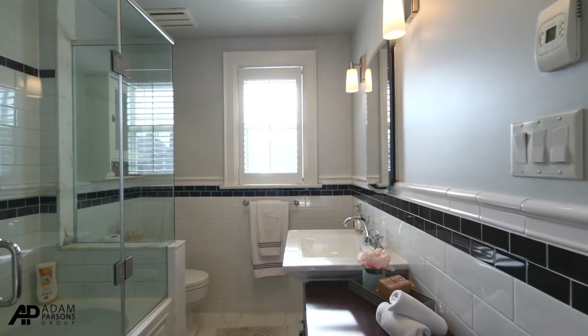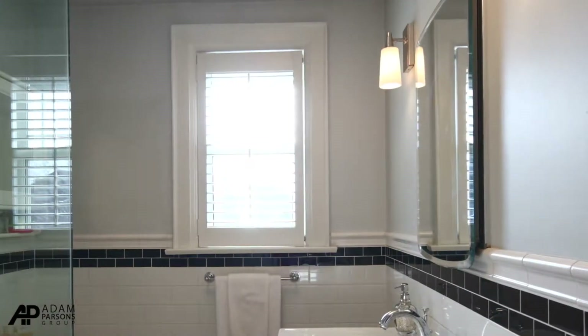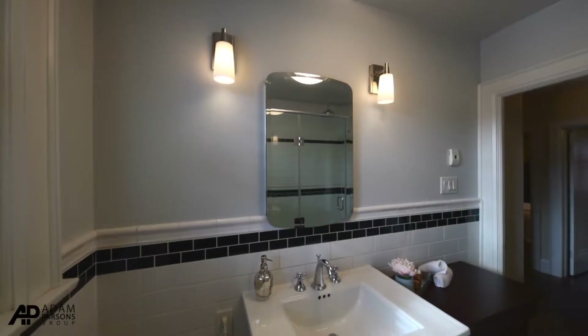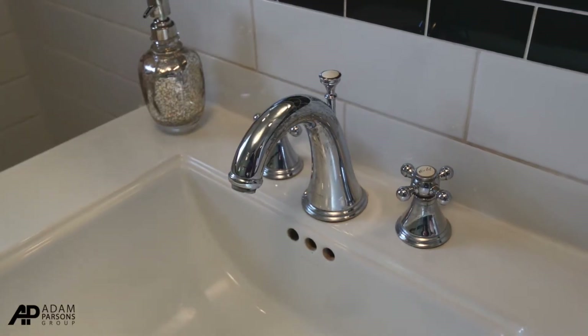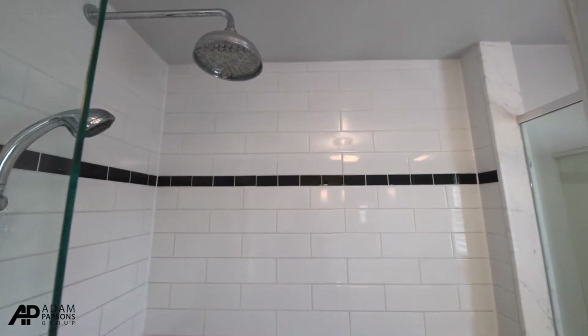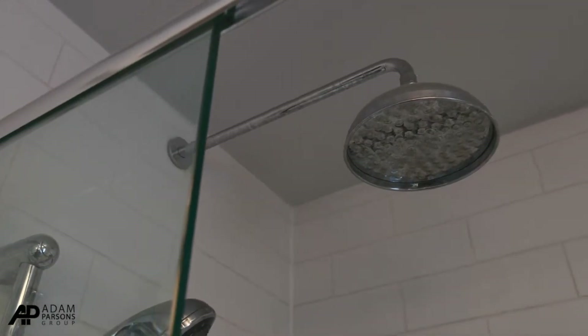The upstairs four-piece bathroom has heated marble floors, a beautiful window at the front that lets in a lot of sunlight and also has a privacy shade. There is a contained tub shower stall with a rain shower that is completely ceramic all the way up to the ceiling.